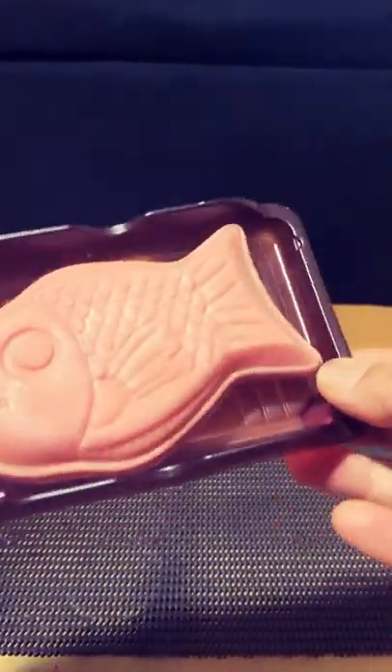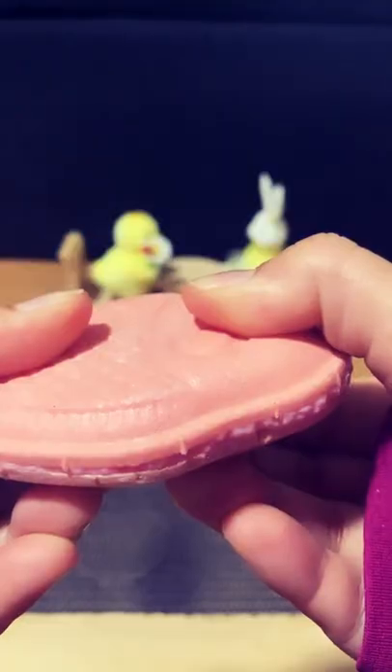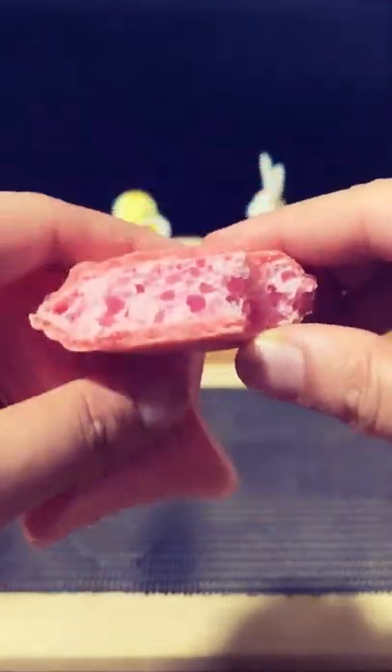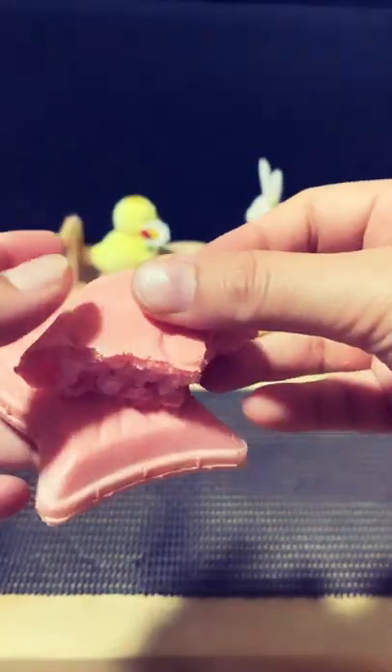Break it and ate it. Basically wafer on the outside, strawberry chocolate on the inside — a combination of both wafer and strawberry. Delicious!